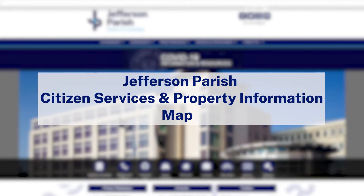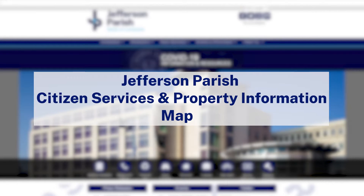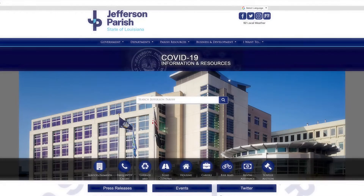Jefferson Parish is pleased and excited to announce the introduction of a new internet-based map that will provide you as a citizen or as a business with a lot of useful information about the parish and the place you live or where your business resides. It's going to be called Jefferson Parish Citizen Services and Property Information Map and it will be located on the Jefferson Parish website.